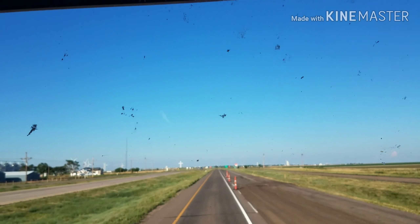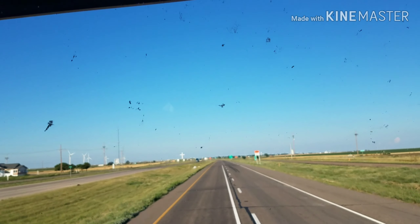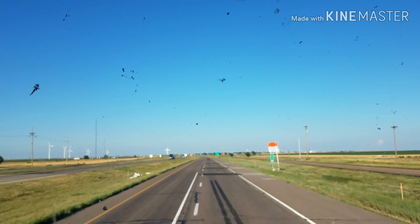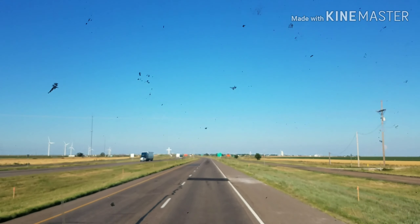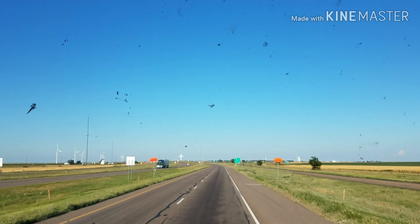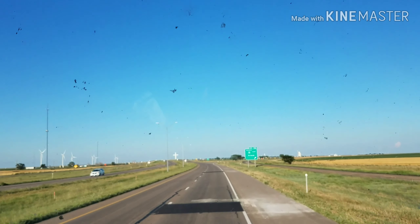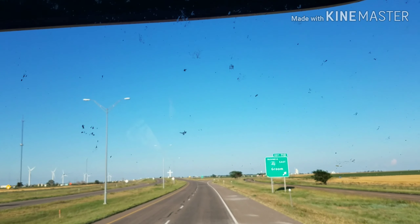Hey guys, this is by Groom, Texas, and I wanted to show y'all this huge cross they have on the side of the interstate. This is the windmills that generate wind energy. There's a bunch of those out here.